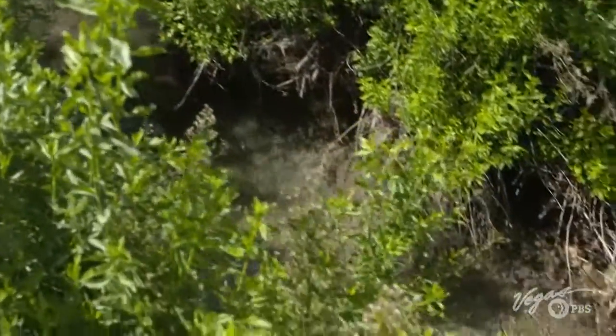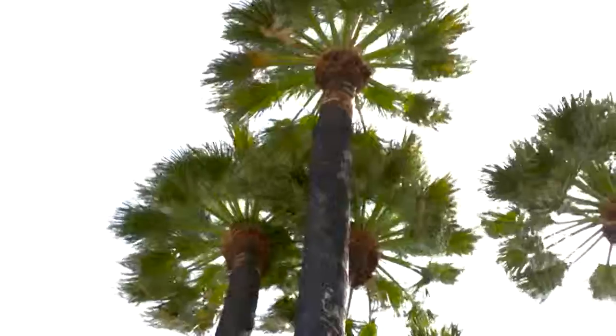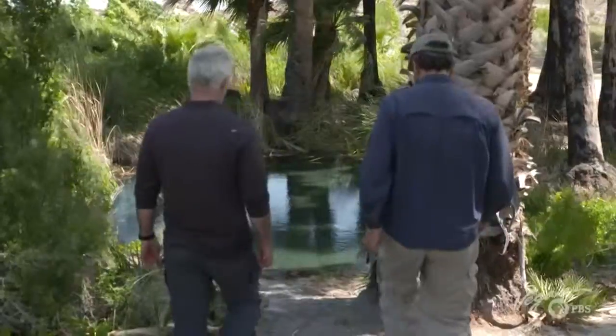The primary focus is to conserve the Moapa Dace and restore the ecosystem. There are about 20 other species, including aquatic species in the streams, and the area is also managed for birds. It's a great birding spot, and there's something inspiring about seeing the desert come alive and species like the Moapa Dace getting a second chance.